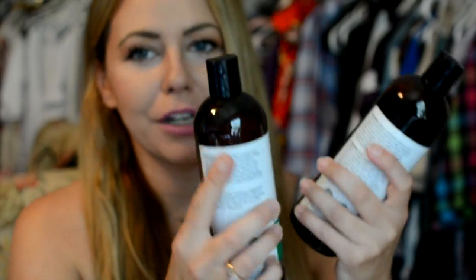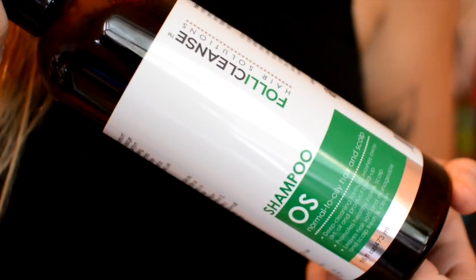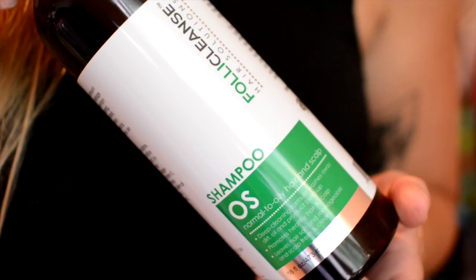This is another part of the giveaway. I just did this whole routine last night — I came home from work, my hair was looking meh, so I soaked it in the coconut oil, threw it up, and then this morning I hopped in the shower and rinsed out the coconut oil with this: Follicleanse Hair Solutions. This is the shampoo for normal to oily hair and scalp, which is why I like using it after the coconut oil treatment. You'll get your hair squeaky clean.